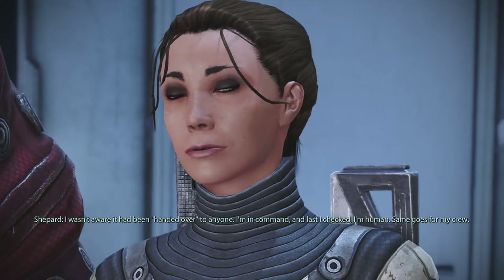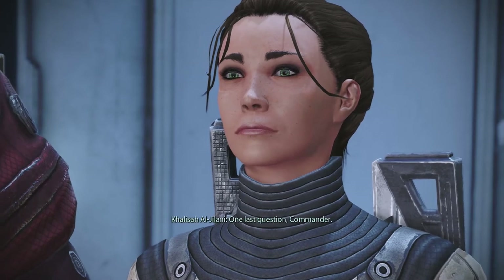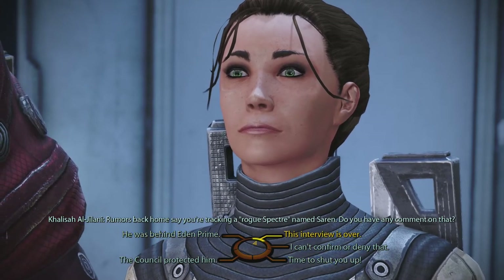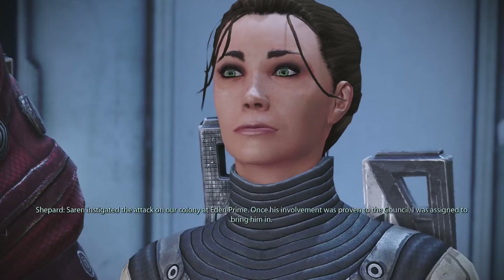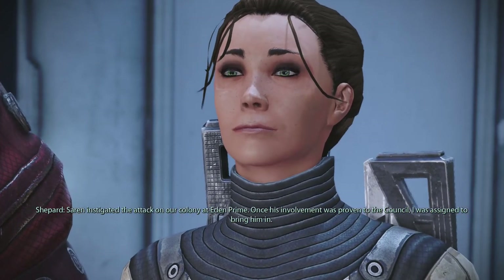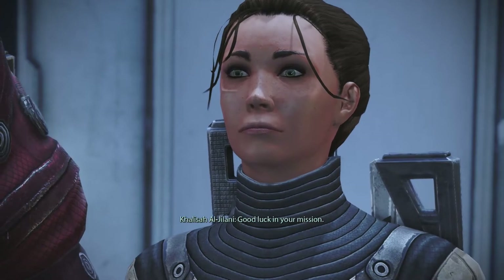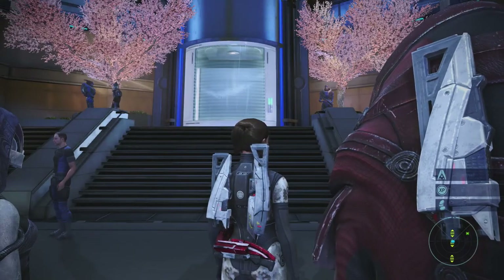'I wasn't aware it had been handed over to anyone — I'm in command and I'm human. Same goes for my crew.' 'Human yes, but you do work for the Citadel now.' Rumors say you're tracking a rogue Spectre named Saren — any comment? Time to shut her up. Saren instigated the attack on Eden Prime — once his involvement was proven to the Council I was assigned to bring him in. Anyway, she likes to rewrite things for her own goals.